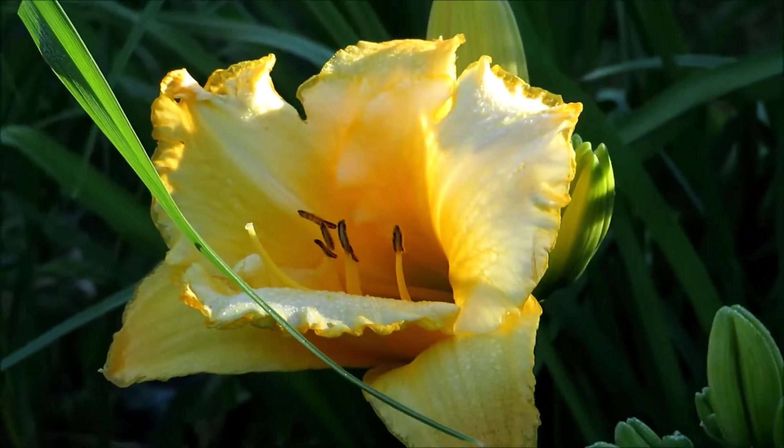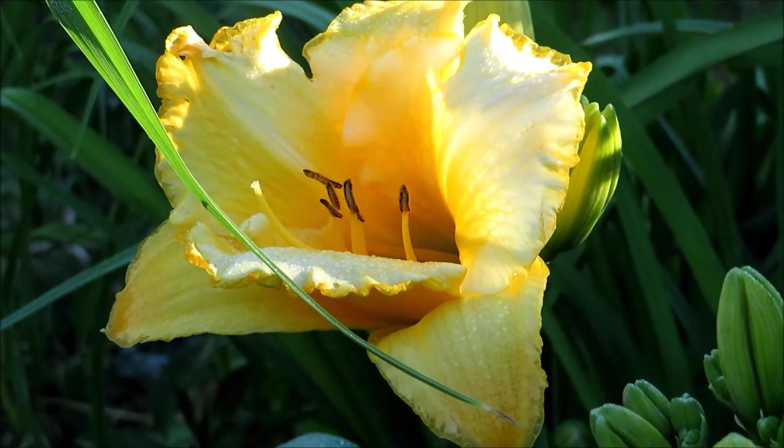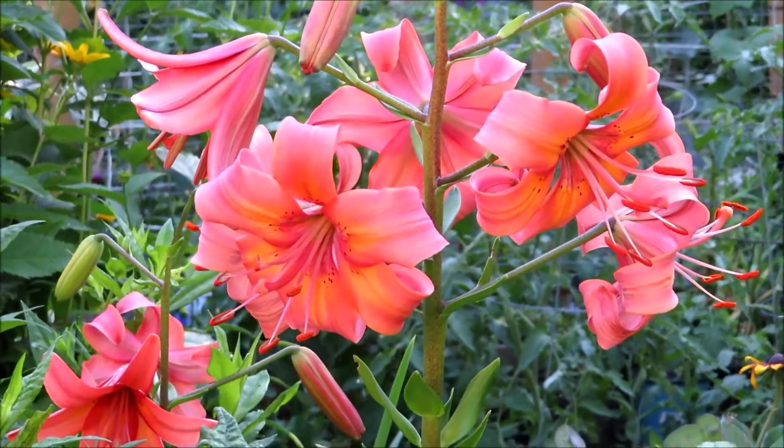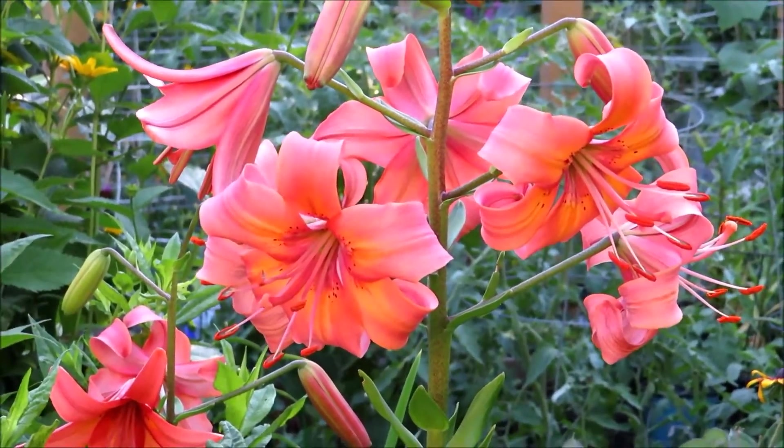This is another yellow day lily, it's very nice. Look at this day lily — isn't that wonderful? So pretty.